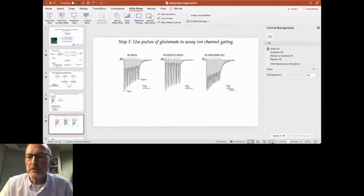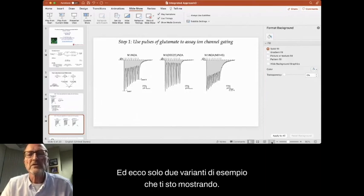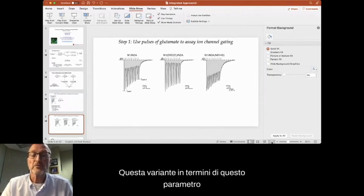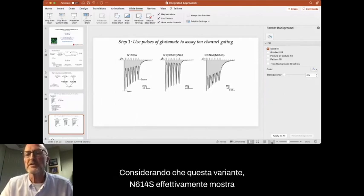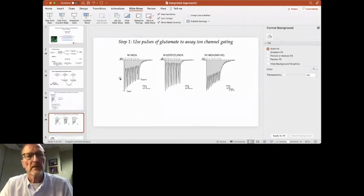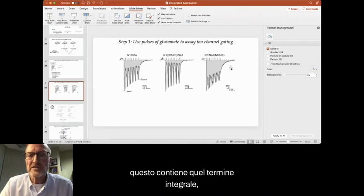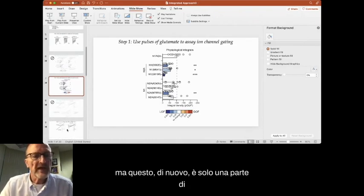Here's the response of wild type to these pulses. Here are two example variants: D552E shows that the area under the curve is reduced — this variant, in terms of this parameter, is a loss of function. Whereas N614S actually shows a gain of function in terms of this parameter. What's important to realize is that this integral term contains a lot of information — it contains the gating properties as well as relative membrane expression. But that's only part of how the NMDA receptor is regulated at the synapse.